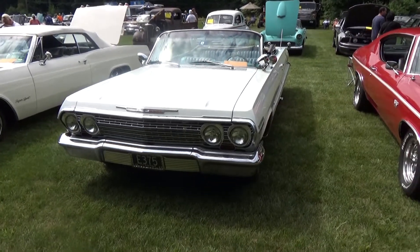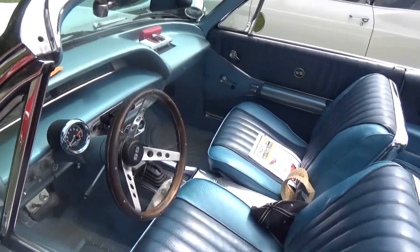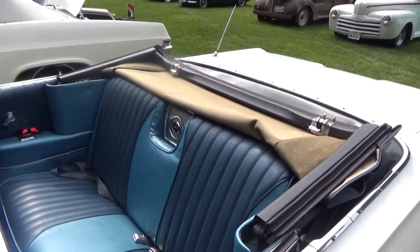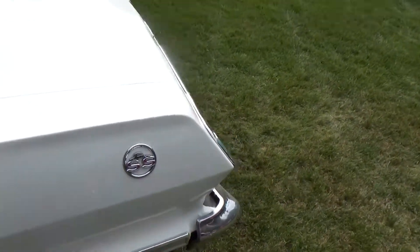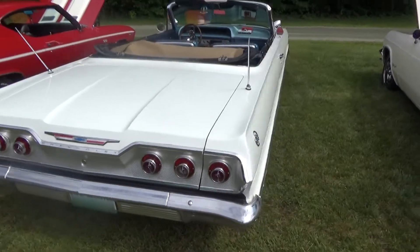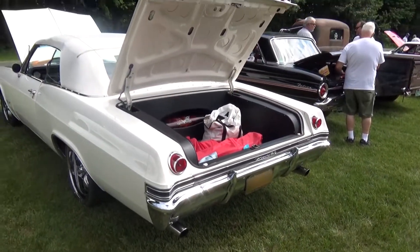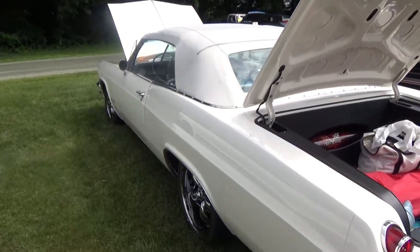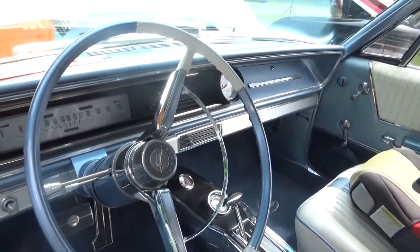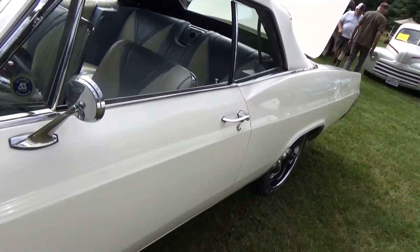A '63 Chevy Impala SS Convertible — I love the color combo of the white on blue, or I should say blue on white. Again, a really nice SS car. And sitting next to that is a '65 Impala SS Convertible. I love the interior on this car — this is an amazing interior on this '65.